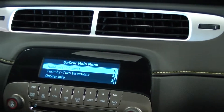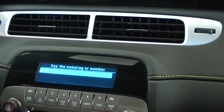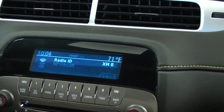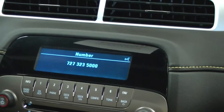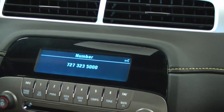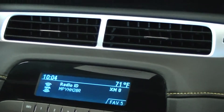[Dave]: 'Call.' [OnStar]: 'Please say the name or number to call.' [Dave]: 'Maher Chevrolet.' [OnStar]: 'Call Maher Chevrolet. Please say yes or no.' [Dave]: 'Yes.' [OnStar]: 'Okay. Calling Maher Chevrolet. Hands free.' [Dave]: 'Thank you. Goodbye.'